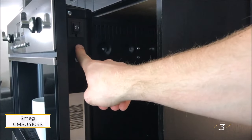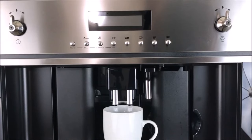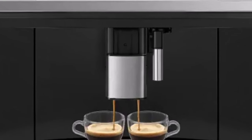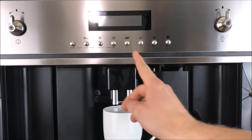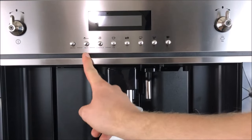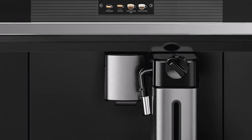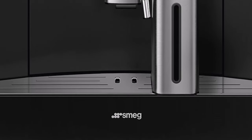Number three: Smeg CMSU 4104S. Elevate your coffee experience with the integrated Smeg coffee system, meticulously tailored to individual tastes. With five different strength settings, this innovative machine offers a spectrum of options ensuring each cup is crafted to perfection. Acknowledging the importance of temperature, the Smeg machine provides three different temperature settings, allowing you to fine-tune your brew to your exact liking.